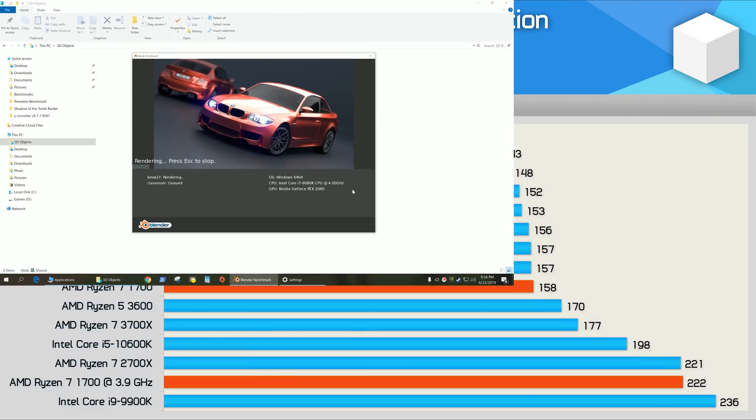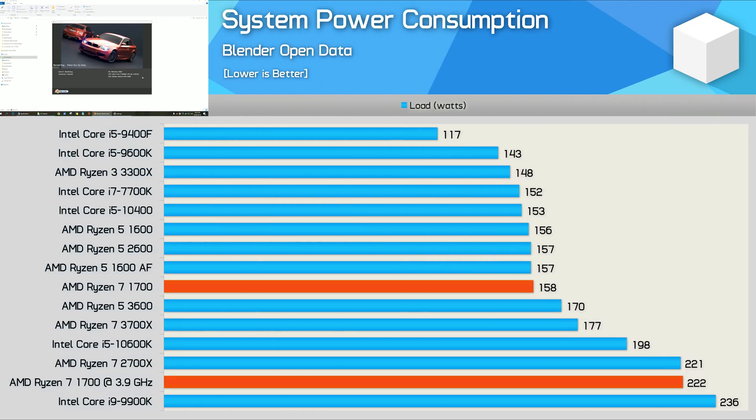Here's a look at total system power consumption. Despite using GlobalFoundries' 14nm process, the first gen Ryzen parts were still very power efficient. The Ryzen 7 1700, for example, consumes roughly the same level of power as the 7700K, which is extremely impressive given it delivered over 40% greater performance.